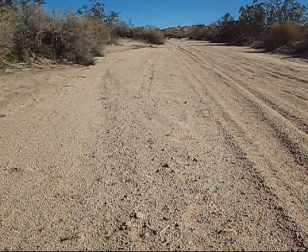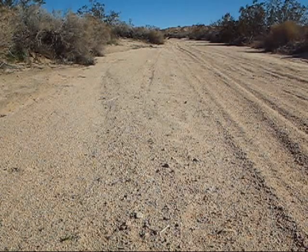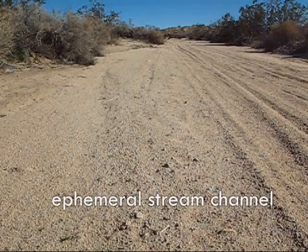Here's the dry wash in the center of this little valley. You can see some tire tracks in it from dirt bikes, but when you get a good rain this will be a raging torrent — what they call an ephemeral stream channel.